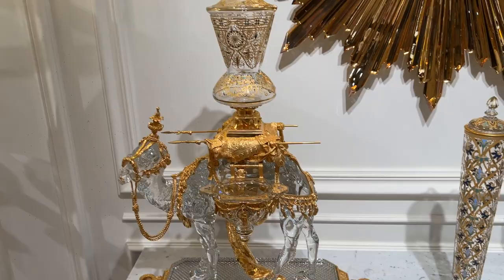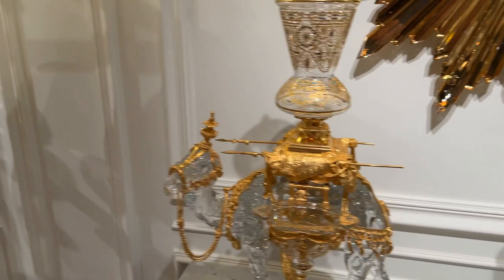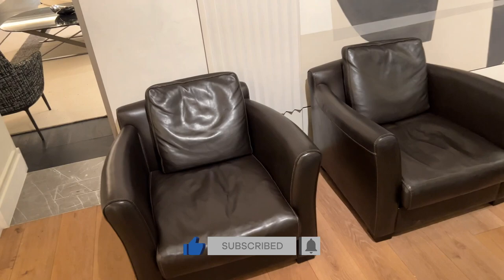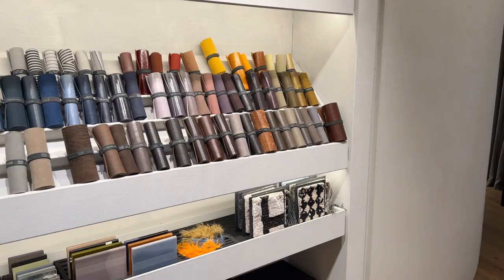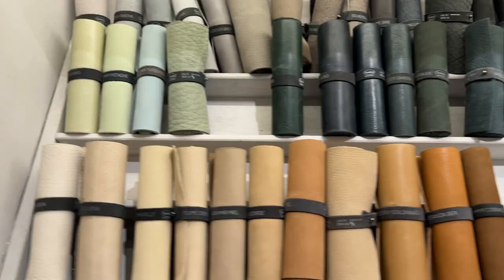I'm not even going to touch that. There's fancy crystal — 900 pounds. Nice sofas. So 26,425 for that sofa, and you can accessorize with all your different leathers and things here as well. More accessories there.